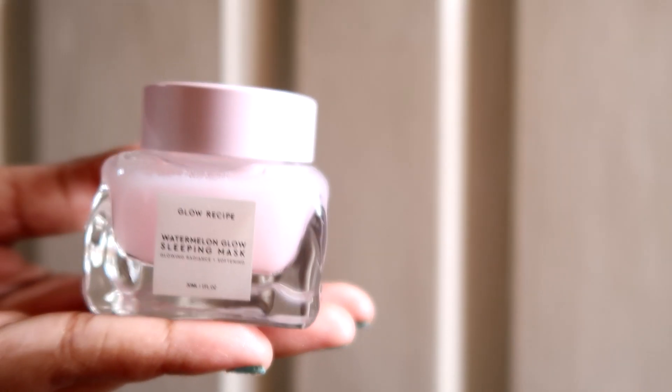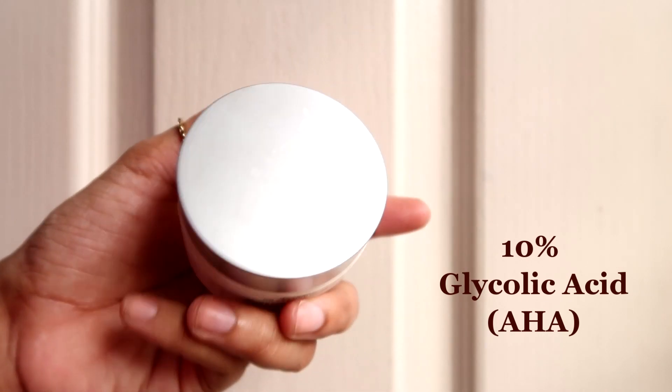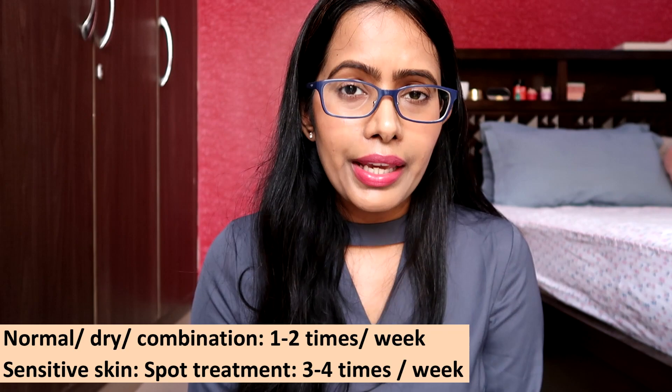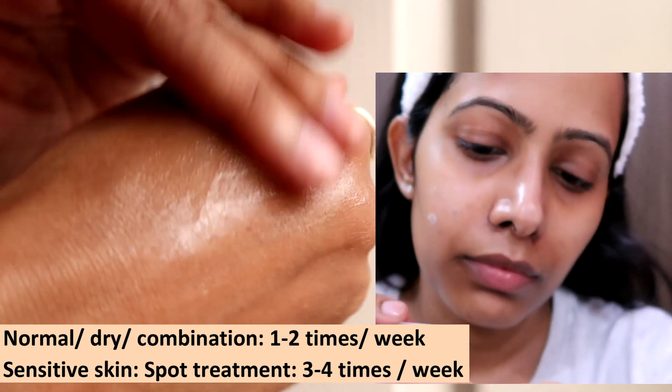I also want to mention that some sleeping masks and moisturizers can contain acids. For instance, the Glow Recipe Watermelon Glow Sleeping Mask contains both glycolic acid and lactic acid — so I suggest not using it daily; use it maybe 3–4 times per week at most. The Naked Face 10% AHA Scaling Cream contains 10% glycolic acid, so it's recommended you don't use it daily. Normal, dry, and combination skin can use it 1–2 times per week on the entire face. Sensitive skin can use it as a spot treatment on acne scars 3–4 times per week at night and gradually see those scars fading away.